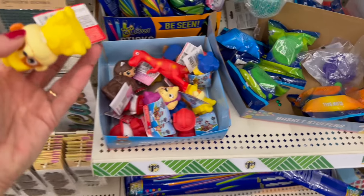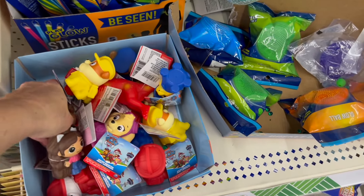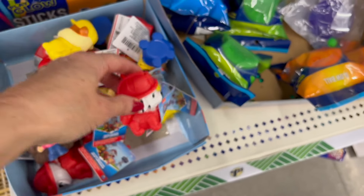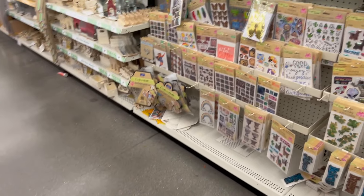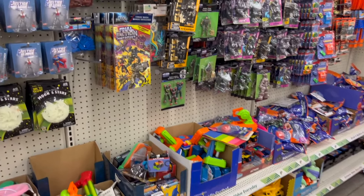Oh look, you guys — we have the little water squirters, we also have Gabby Dollhouse squirters, a variety of cute little squirters. Super cute for the bathtub. And the little pack of frogs. I guess you have to come back to the very next Dollar Tree video because I'm actually finding so many good things and I need to film another video for you guys.